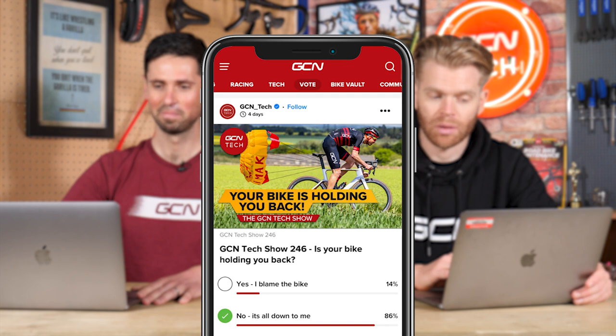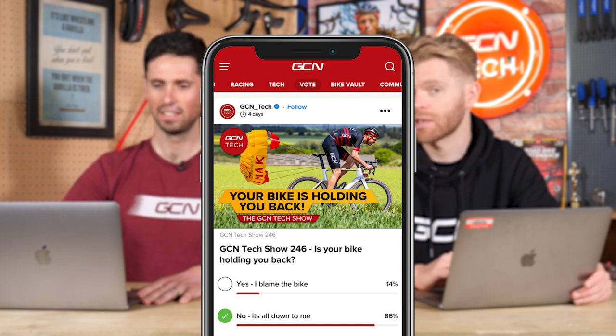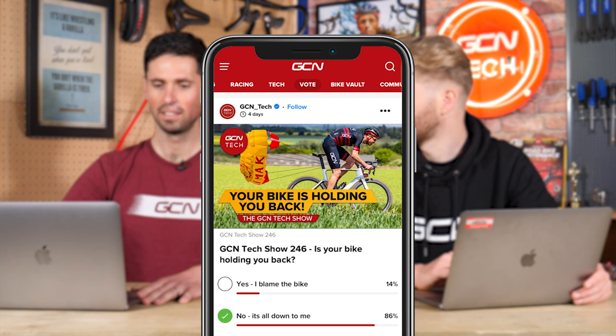Last week we asked, is your bike holding you back? 14% of people said yes, they blame the bike, but most people overwhelmingly — 86% — said no, it's just me. That's a very honest answer from our audience. I was surprised by that, but most people think their best route to getting faster is getting fitter.